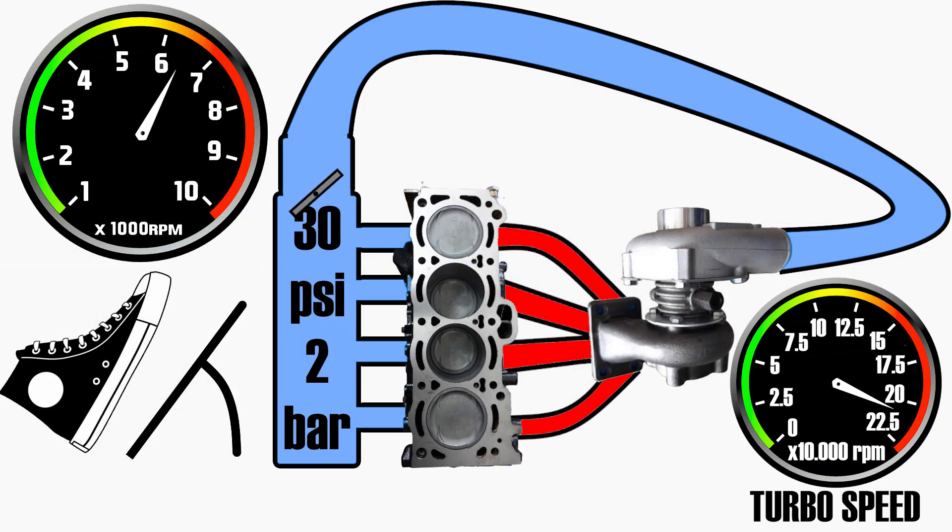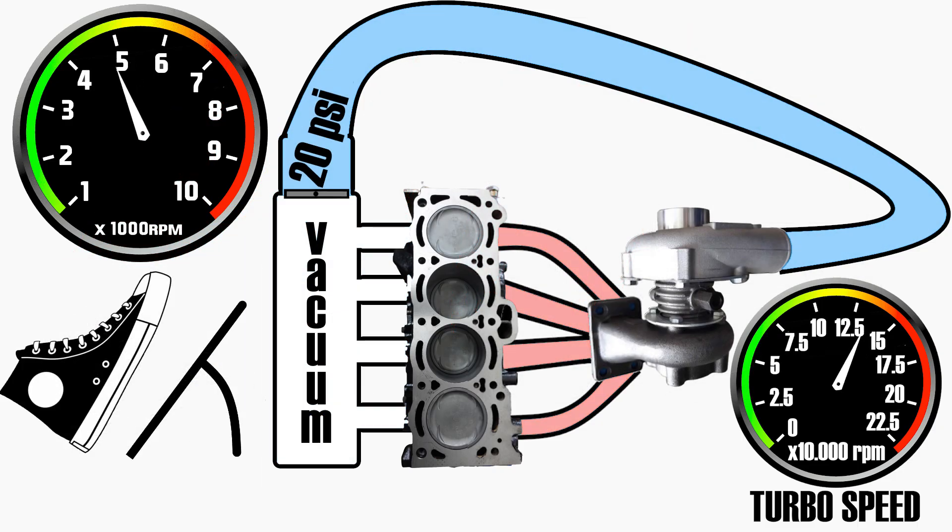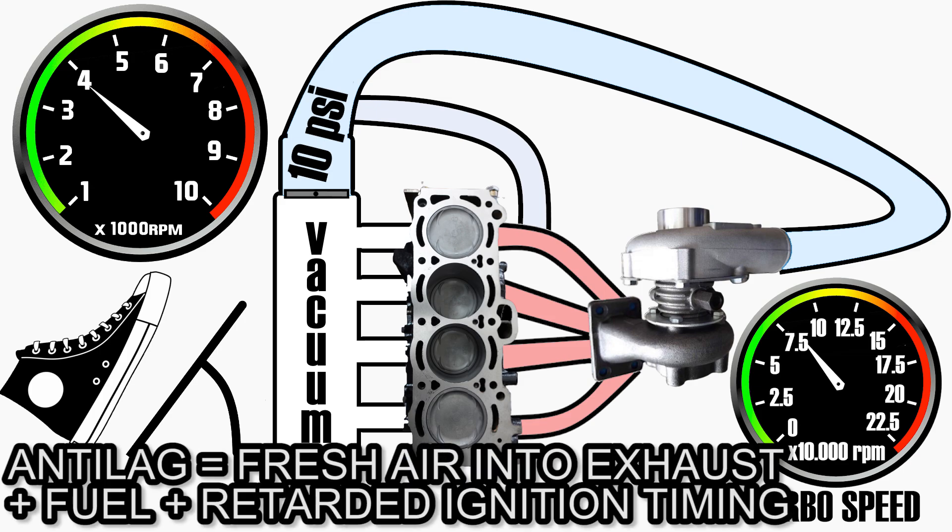When you let go of the throttle and the intensity of combustion — and thus the heat of the exhaust gases — starts reducing, that's when the anti-lag system kicks in. There are multiple different systems and versions of anti-lag, but in general, in rallying, it diverts fresh air from the intake into the exhaust manifold before the turbo.